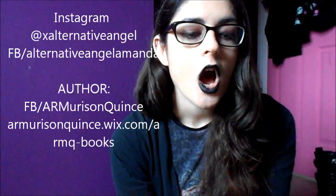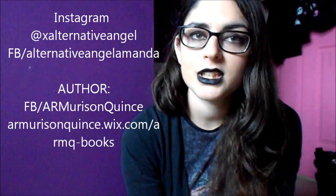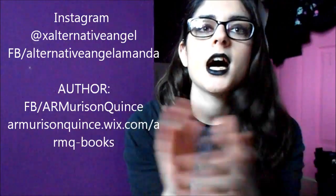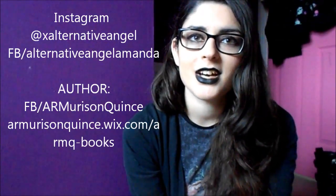I hope you like this — please don't forget to comment, like, and subscribe. If you want to follow me on social media, please understand I don't post 24/7 as I don't have the time. You can follow me on Instagram at x_alternative_angel, and I also have a Facebook called Alternative Angel Amanda. All links will be down below, including my author Facebook page and author website. See you guys soon, bye!